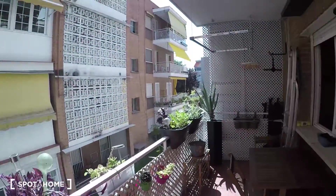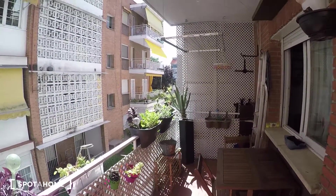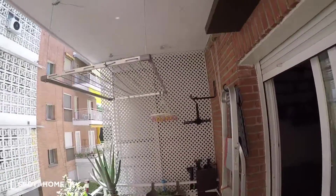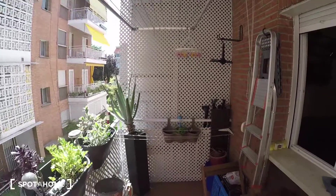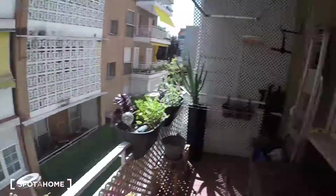Last but not least, the terrace faces the exterior and is super sunny, but still has a roof so you get some shade and don't get all the sun directly. There's a nice table with a couple of chairs and a rack to dry your clothes. So again, this is a three-bedroom shared apartment in Barajas — about 45 minutes from the main center, a very quiet neighborhood with plenty of convenience stores nearby. Hope you liked it — thanks for watching!